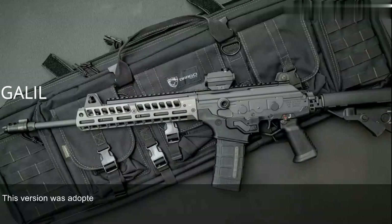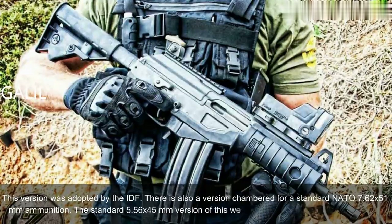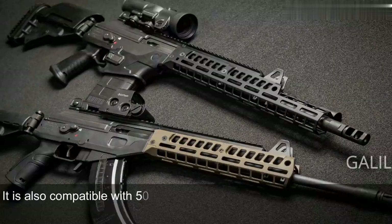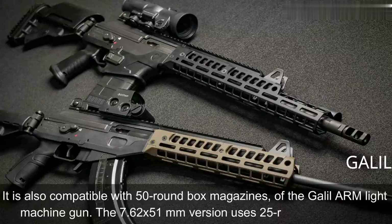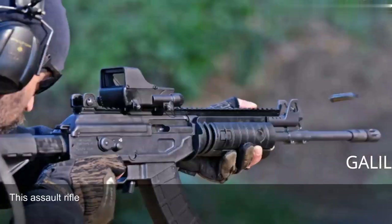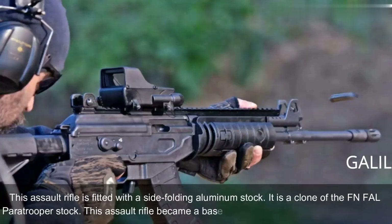This version was adopted by the IDF. There is also a version chambered for the standard NATO 7.62x51mm ammunition. The standard 5.56x45mm version is fed from 35-round magazines, and is also compatible with 50-round box magazines of the Galil ARM light machine gun. The 7.62x51mm version uses 25-round magazines. This assault rifle is fitted with a side-folding aluminum stock, which is a clone of the FN FAL paratrooper stock. The Galil became the base for a whole family of infantry weapons.